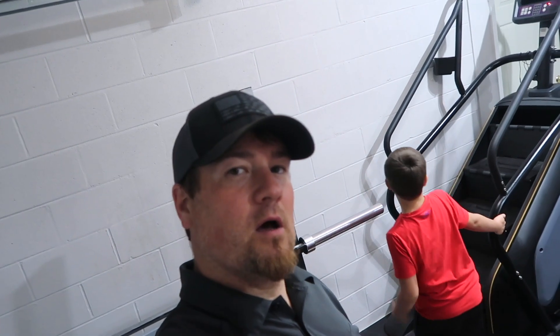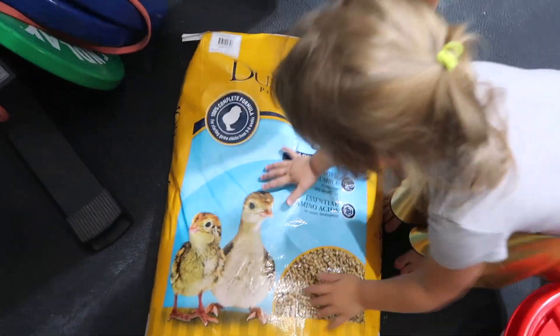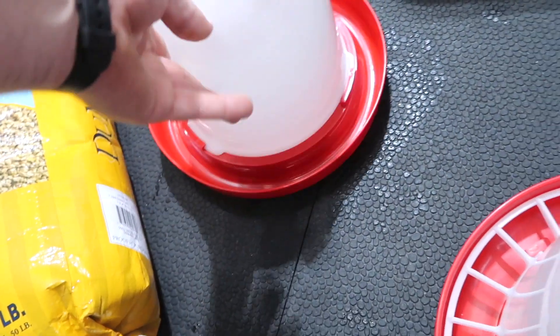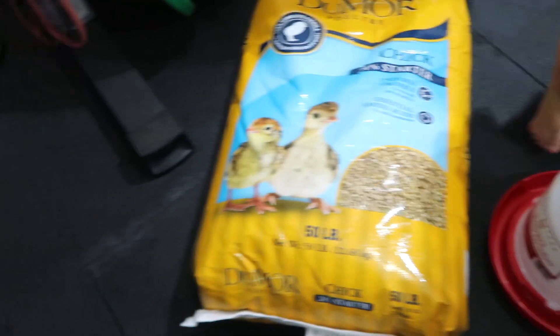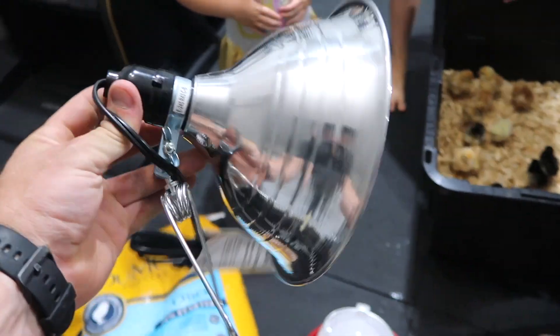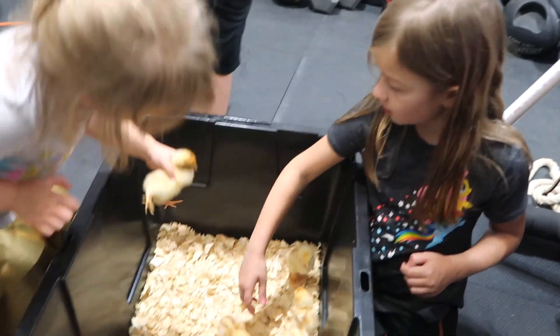Welcome to how to raise a chicken 101! This is what you need: chick starter food — poultry chick starter. You need a water feeder for water, and one for the chicken feed. Then you need a red light bulb to keep them warm and a work light to hold that bulb. And then just hold them, pet them, and give them names!